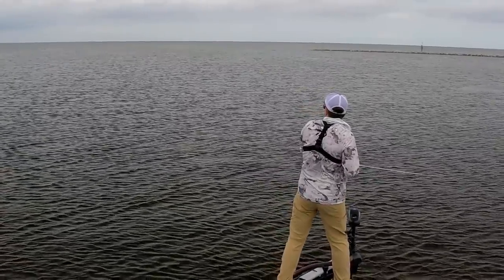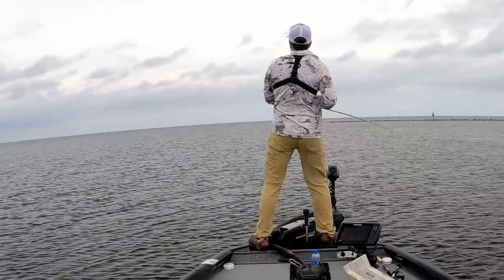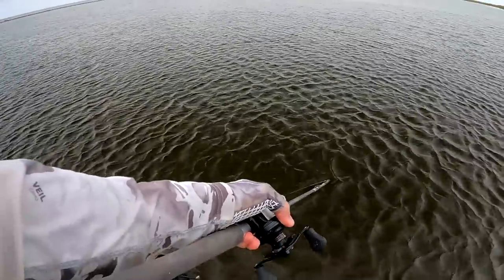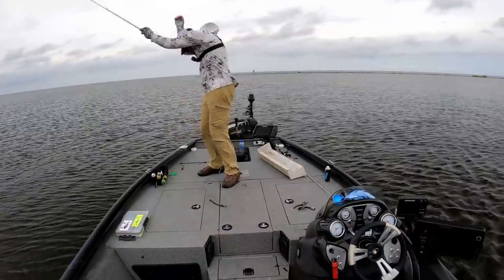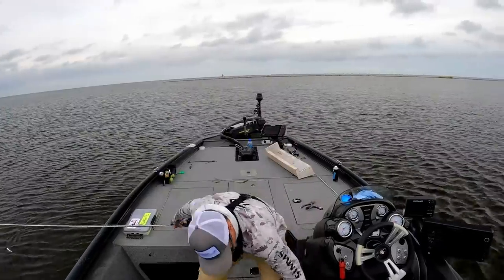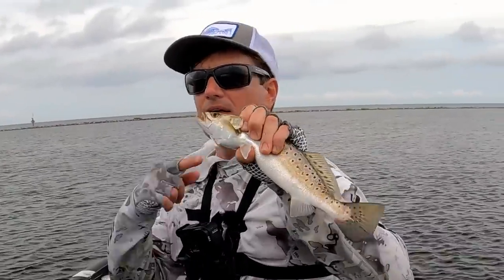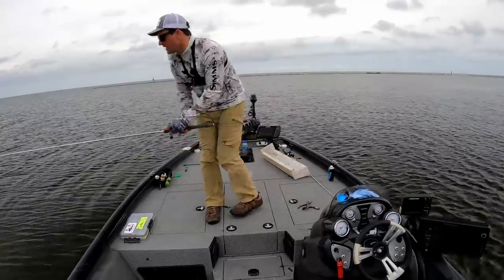Bam! Oh man, this feels so good — not a hammer though. I thought I was about to eat that topwater, baby! I've got sunglasses on even though it's overcast outside. More topwater speckled trout — little guy though, still going to put them back. I'm not keeping fish. All right, let's cast back out — maybe his mom is waiting on us.